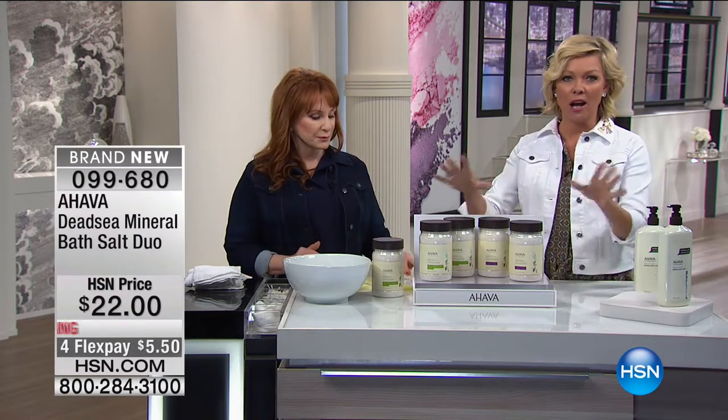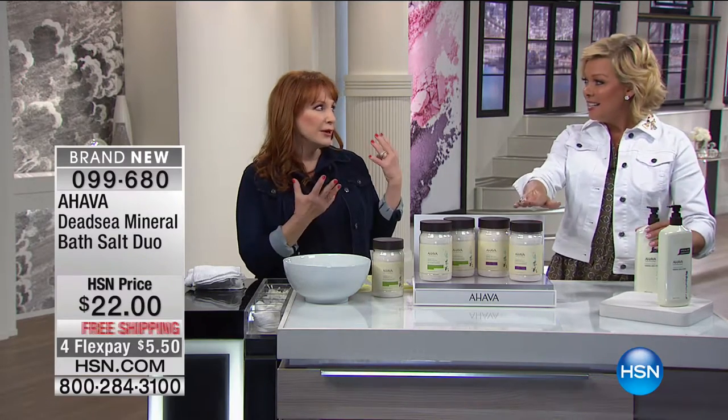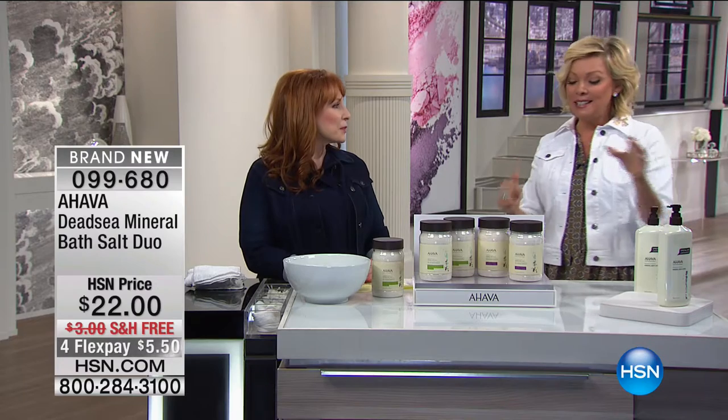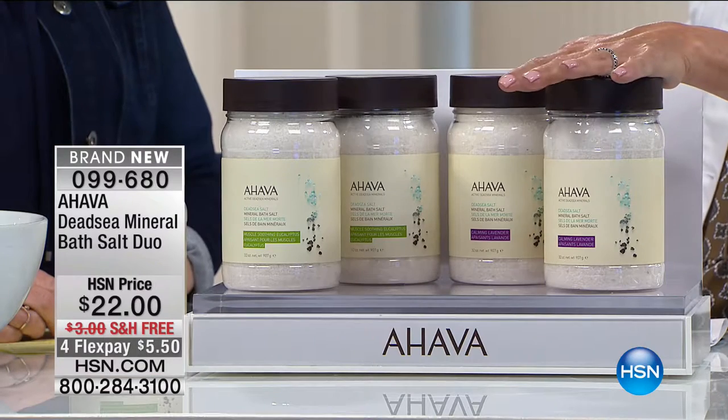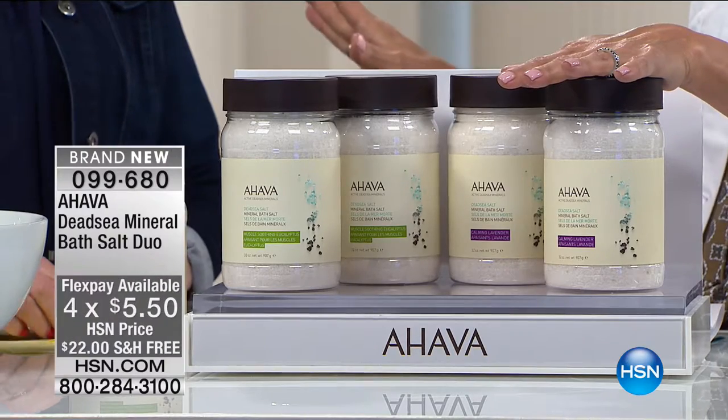You are in for such a treat. Beth Ann Catalano joins us from Ahava — she is the president and CEO. This is the most incredible brand. For years I haven't had a chance to offer their sea salts, and here we go — it's my personal obsession and favorite Ahava product. The dead sea salts used in your product are proprietary and only found in one part of the world.